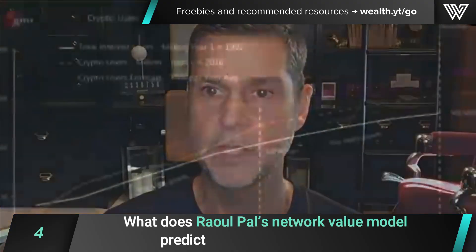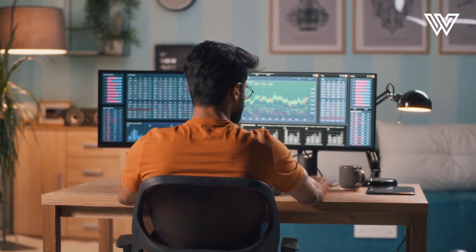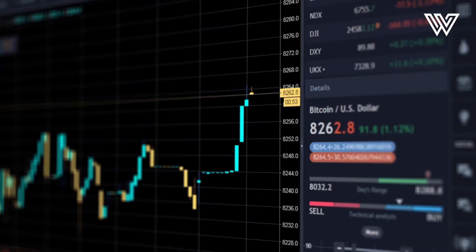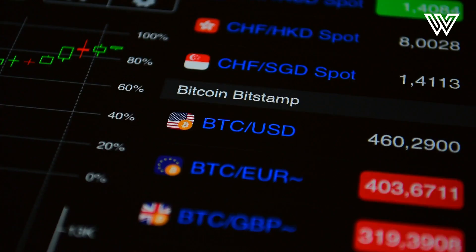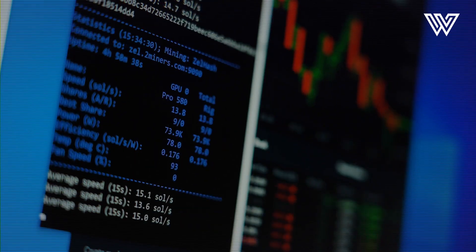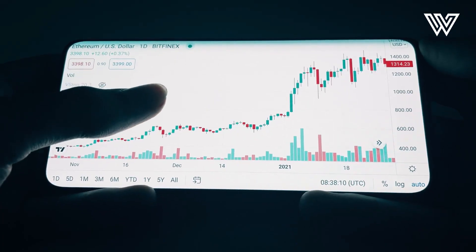Here's a couple of assumptions. In the first six years, the Internet grew at 76-78% a year. Crypto has been growing at 117%. So it's much faster growth. We're at 300 million users now — at the same point, the Internet was only at 119 million. So if we assume that everything slows down and crypto adoption grows at the same speed the Internet did over the next four years — from year six to year ten — we get to 500 million users. If we assume a ratio lower, we still get to two billion by 2026.